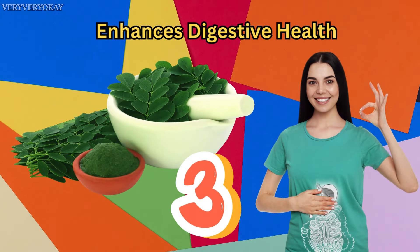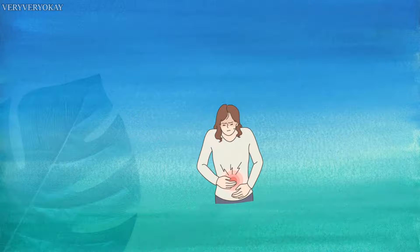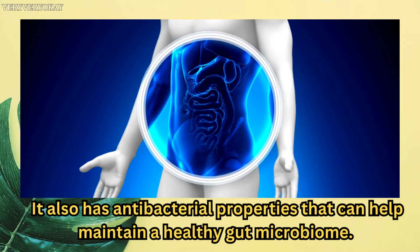Number 3: Enhances Digestive Health. Moringa's high fiber content aids digestion and can help combat conditions like constipation. It also has antibacterial properties that can help maintain a healthy gut microbiome.